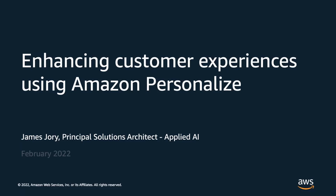Hello, and welcome to this webinar, where we are going to be discussing how to enhance the experiences of your customers through personalization using Amazon Personalize. My name is James Jory, and I'm a Principal Solutions Architect in the Applied AI Group at AWS.